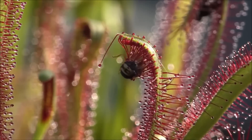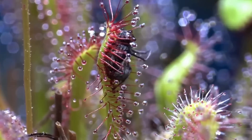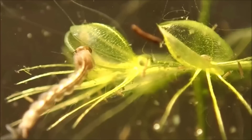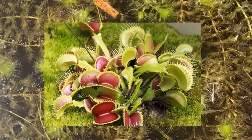The Portuguese sundew's trap mechanism is incredibly effective. The red tentacles on the leaves are highly sensitive to touch and movement, and they react quickly to capture prey. The plant also uses a mucilaginous substance to trap insects and other small animals, which are then digested by the plant's enzymes.